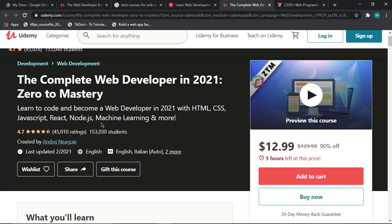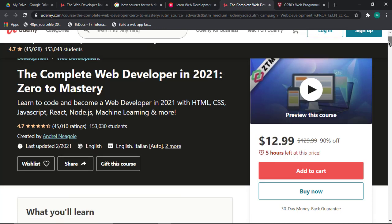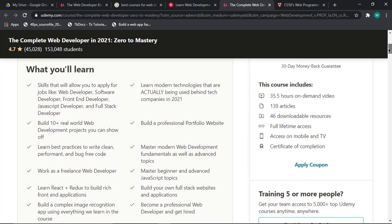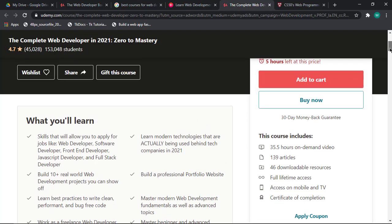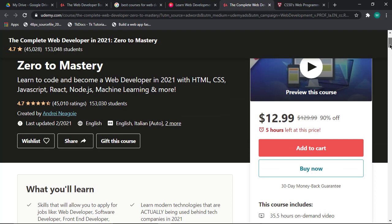In this course you'll learn to become a web developer in 2021 with HTML, CSS, JavaScript, Node.js, and machine learning. You'll build a portfolio website, master modern web development fundamentals as well as advanced topics, and master both beginner and advanced JavaScript. The main focus is on how a beginner can start from zero and gradually become an advanced web developer.